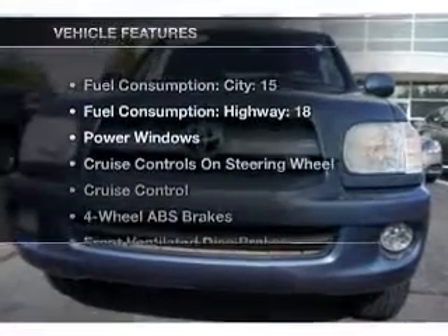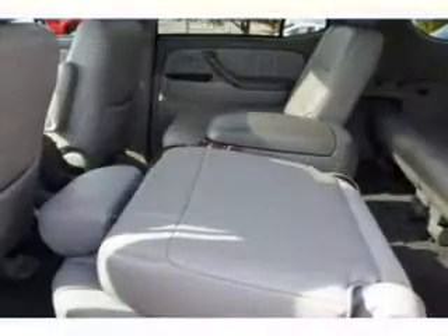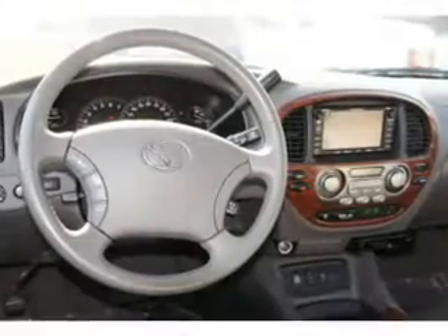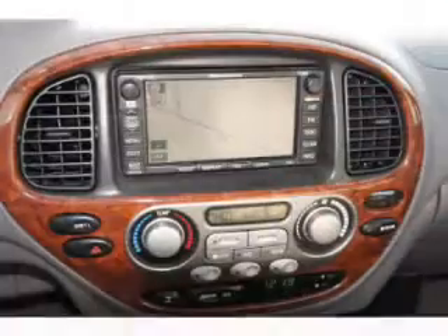And with these notable features, you won't want to miss out on the opportunity to own this amazing ride: air conditioning, power door locks, power windows, power steering, cruise control, power mirrors, an AM FM stereo with a CD player, and an adjustable tilted steering wheel.